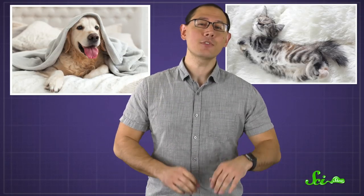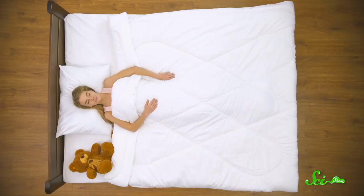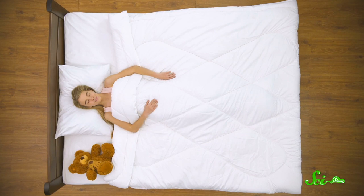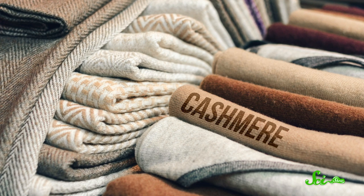If you've ever run your fingers over a comfy blanket or buried your face in a fluffy cat after a bad day, you're familiar with just how nice the sensation of softness can be. And people are willing to pay for it! You'll see bedsheets proclaiming the sumptuous goodness of Egyptian cotton, or cashmere scarves retailing for a small fortune. But why do cashmere and these other soft fabrics feel so soft?